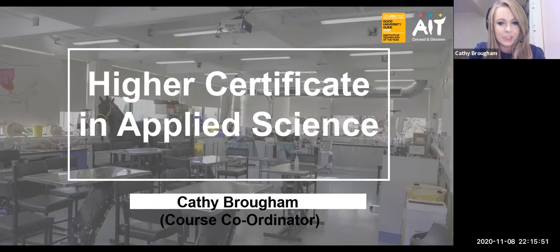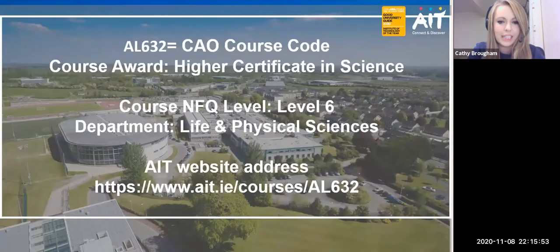This is a two-year Higher Certificate course and it is a level six award. It is within the Department of the Life and Physical Sciences and the course code as you can see above is AL632.